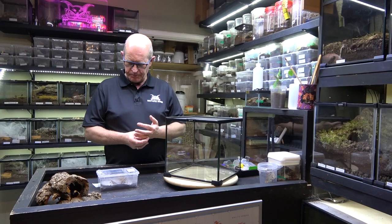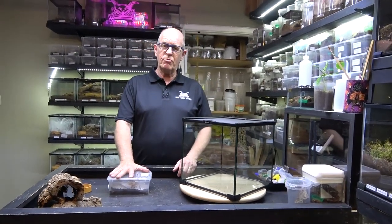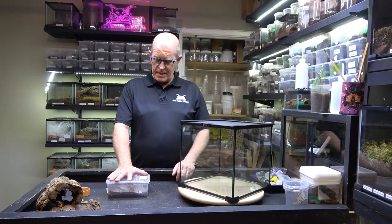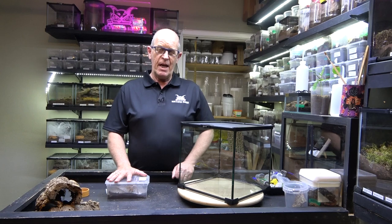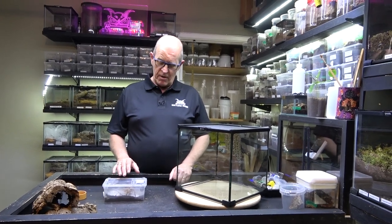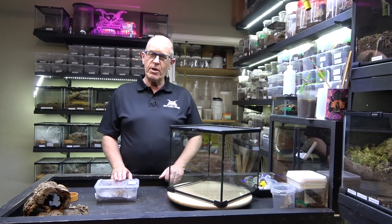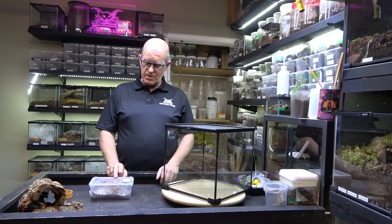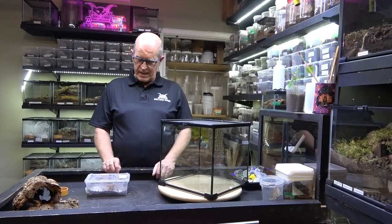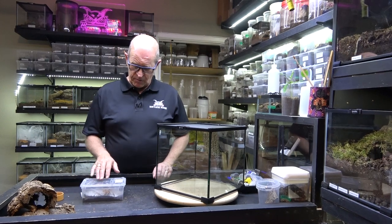We picked this one up from the Central Show in London. We got it mainly because it's a rather large one and we don't normally see them of this sort of size. This is a big OBT - we've already got a couple in the collection but they're nowhere near the size of this one.